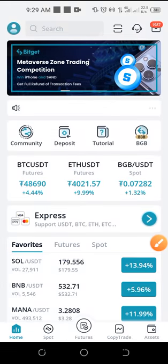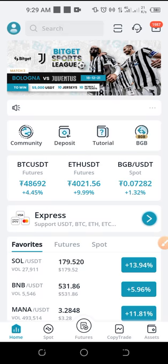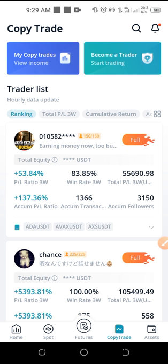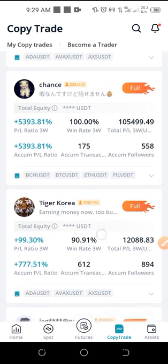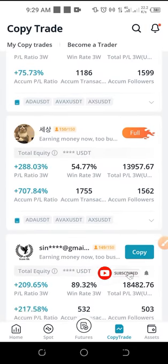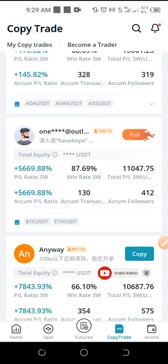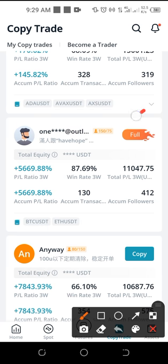All I need to do in this video is share my screen and results with you. I'll go ahead and click on the copy trade option here. Once I click on copy trade, this is where the magic happens. These are all the traders that are available to copy. Anyone you see marked as full means you can no longer copy that trader.